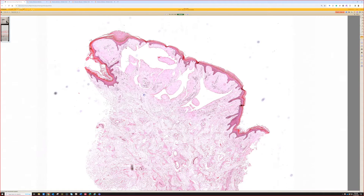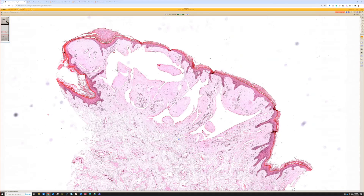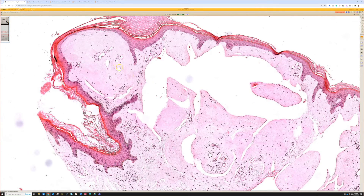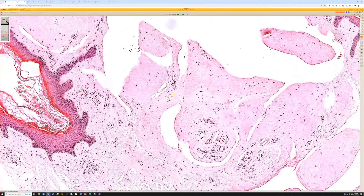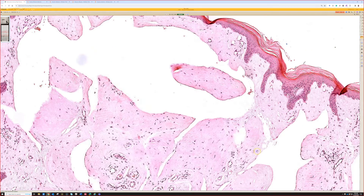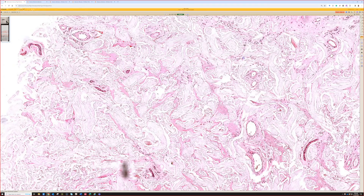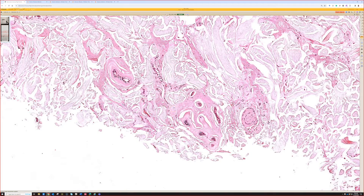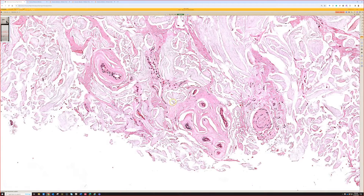Let's start with case one. Looking at the low power, we see big empty spaces in the dermis that give the collagen a cracked appearance, with some eosinophilic deposition. My first thought was colloid milium or amyloid. But the deposition is mostly around the eccrine glands, which makes me think more of lipoid proteinosis, though clinical information would be very helpful.